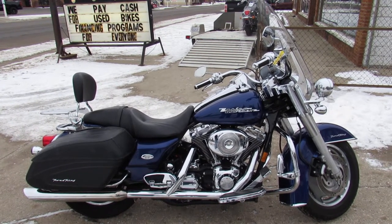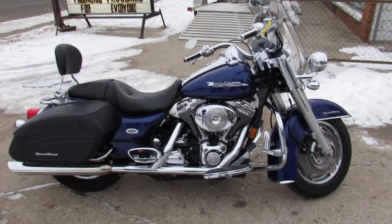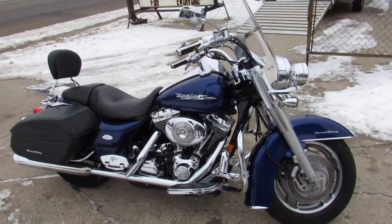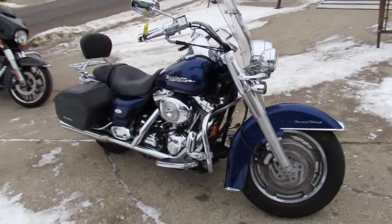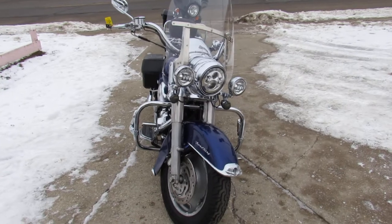What's going on guys? It's used Harley-Davidson headquarters here at Approval Powersports. We've got over 400 used Harleys. The one we're doing a video on is a 2006 Harley-Davidson Road King Custom. It's a hard-to-find color — this deep cobalt blue.